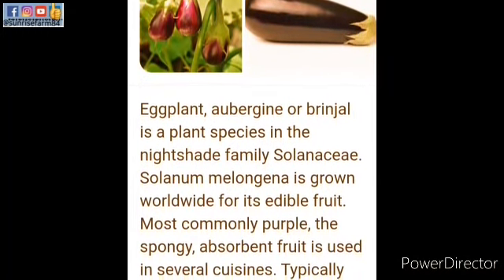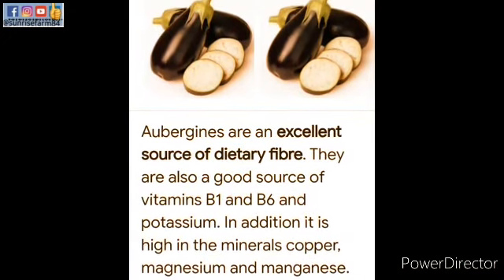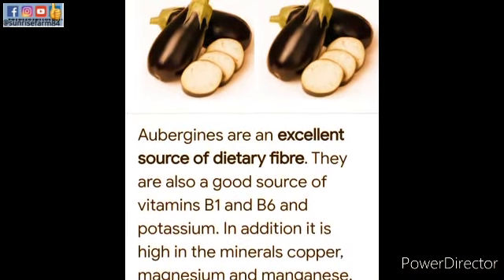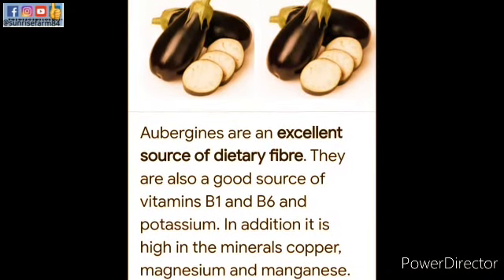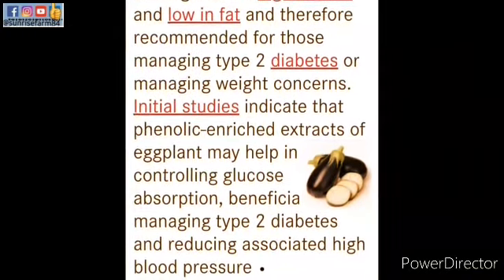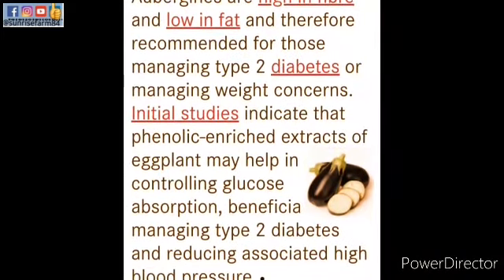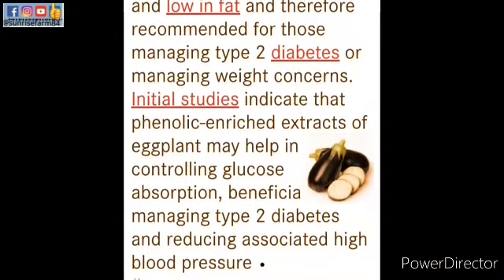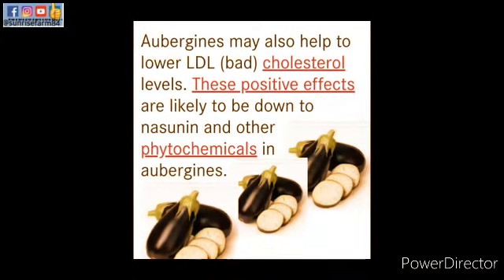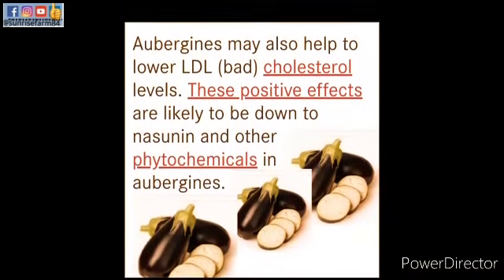Aubergines are an excellent source of dietary fiber. They are also a good source of vitamins B1 and B6, and potassium. In addition, they are high in the minerals copper, magnesium, and manganese. Aubergines are high in fiber and low in fat, and therefore recommended for those managing type 2 diabetes or weight concerns. Studies indicate that phenolic-enriched extract of eggplant may help control glucose absorption. Aubergine may also help lower LDL — the bad cholesterol — with these positive effects likely due to nasunin and other phytochemicals.